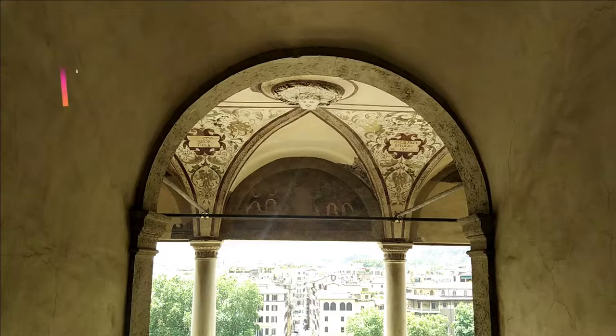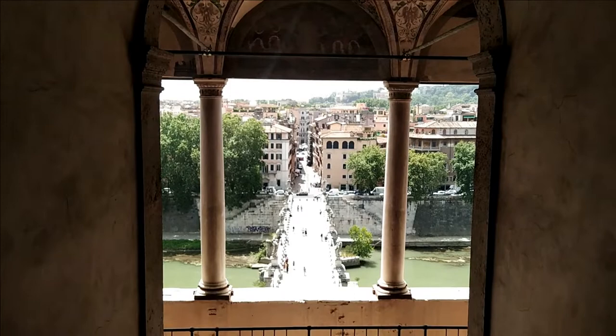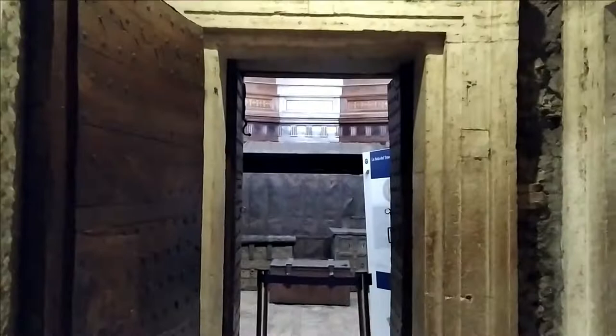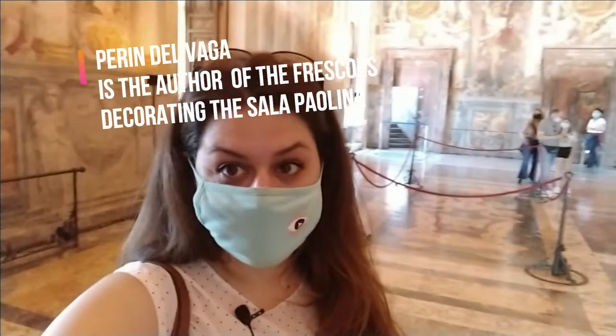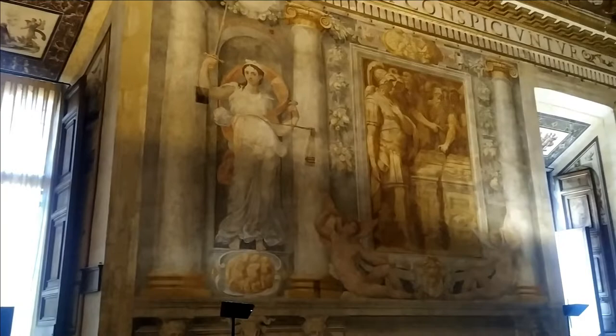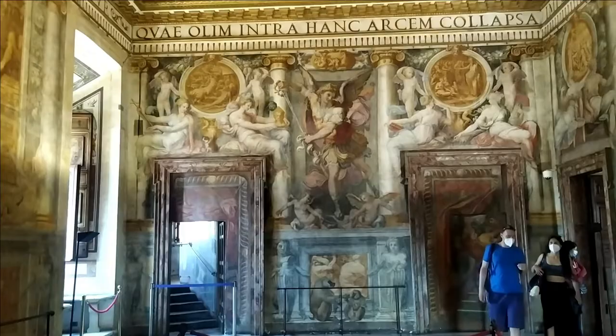The loggia, a little balcony facing the bridge Ponte Sant'Angelo, was made under Pope Julius II. The same Pope also commissioned Michelangelo the ceiling of the Sistine Chapel. The Sala Paulina was completely decorated by Pierin del Vaga, one of Raphael's students. On the walls are represented the people the building is mainly connected with: Hadrian and the angel Saint Michael.